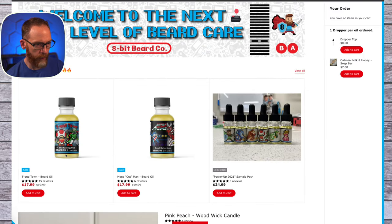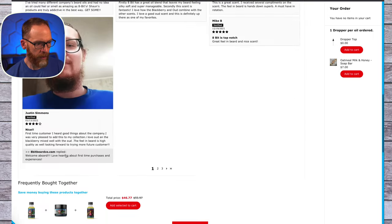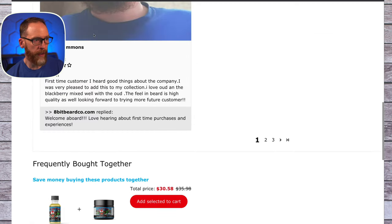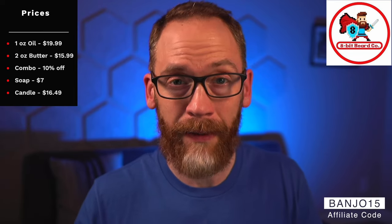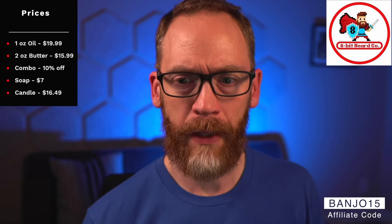If you scroll down on an oil page, like Two Town, you can pick the oil and butter combo for an extra 10% off — so about $30.58 for the combo before any discount code. By the way, I am now a proud affiliate of 8-Bit Beard Co, so you can save an extra 15% with code BANJO15.